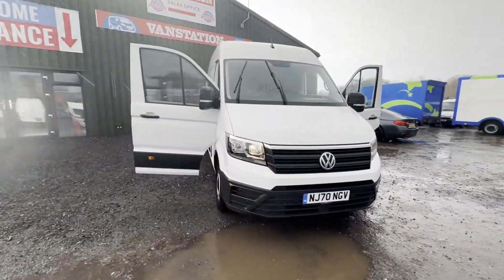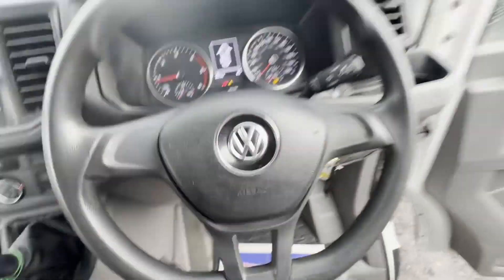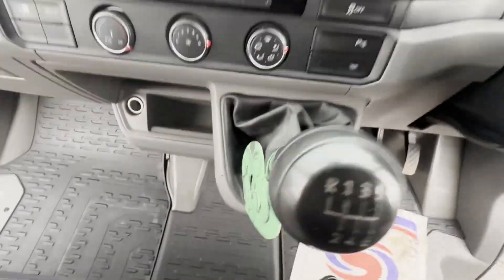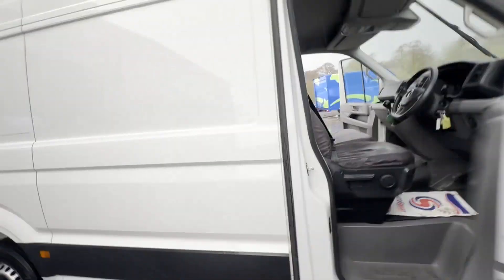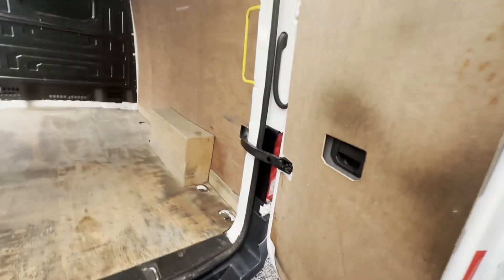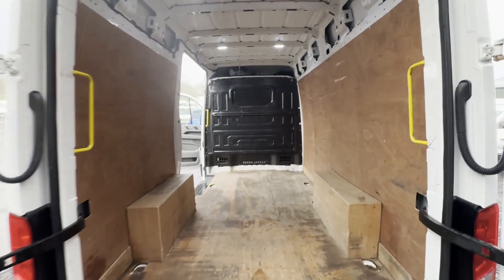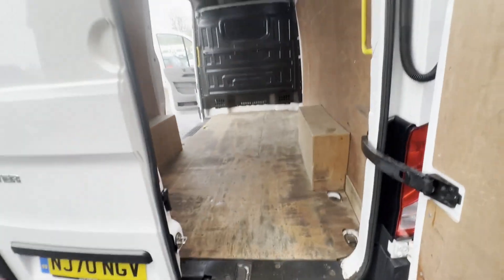2020 model, 70-plate Volkswagen Crafter, County Route 35, long wheelbase, diesel, rear wheel drive, 2.0 TDI 140 PS. High roof panel van, body white, ULEZ compliant, ready to work. Mileage 86,498. MOT until 16th September 2024. Engine 1968cc, 2.0 TDI 140 PS, Euro 6. Transmission: six-speed manual, rear wheel drive.